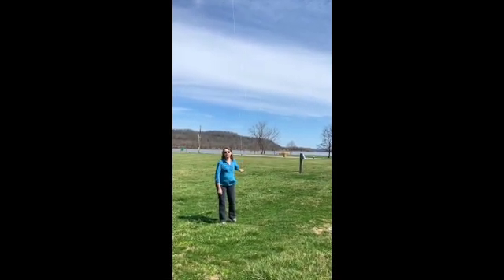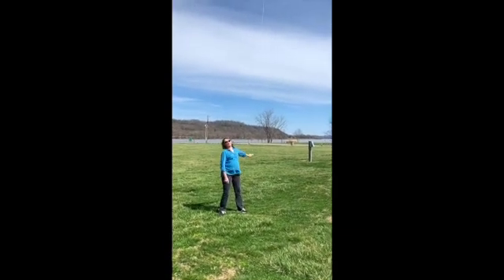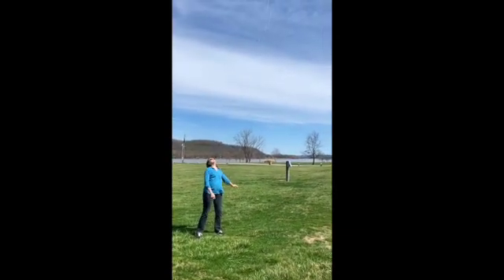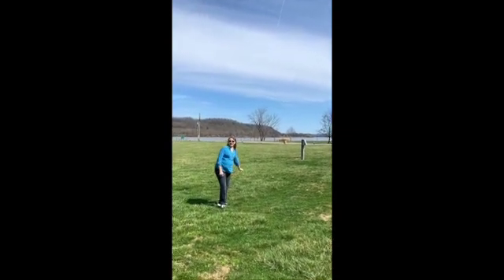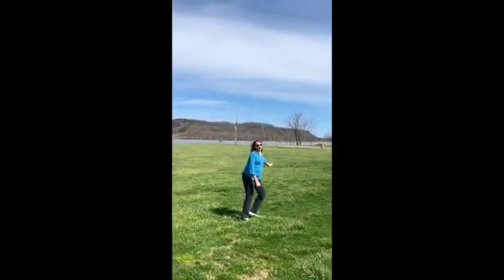Fly a kite, obviously. And the pavilion is here where they have music during the summer at times. And with the Ohio and the Kentucky River, they have the bass tournament. This is great, this is a lot of fun. It's been years and years since I flew a kite.